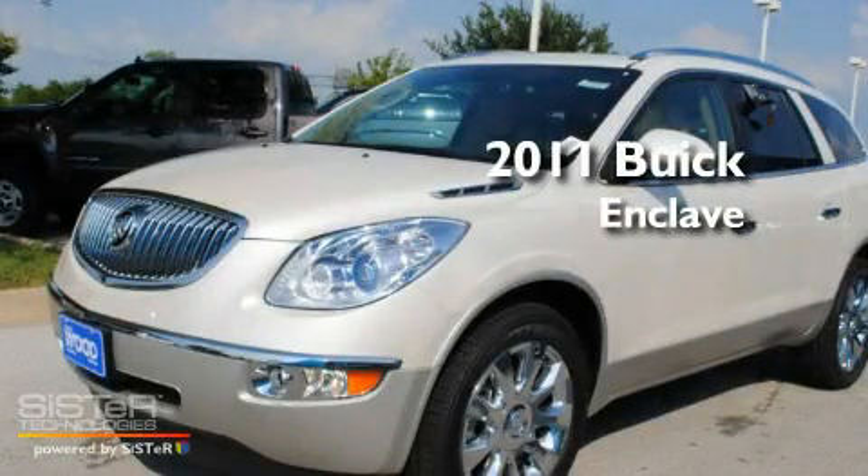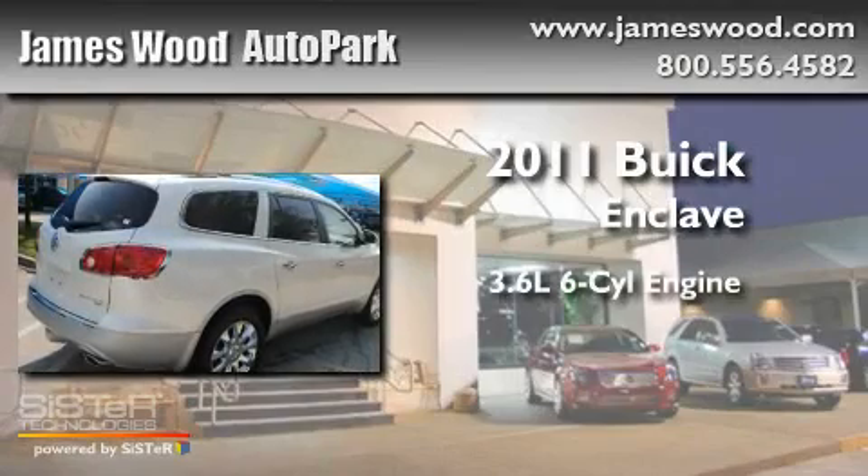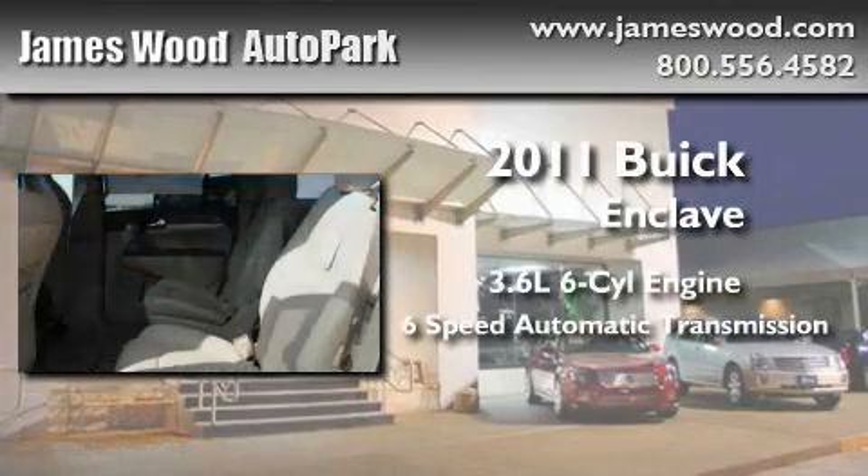This is a brand new 2011 Buick Enclave. It has a 3.6 liter 6-cylinder engine and a 6-speed automatic transmission.